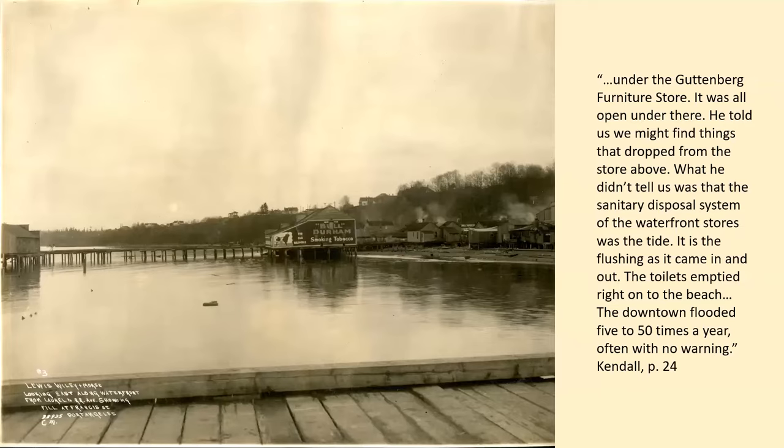When you read early accounts of Port Angeles, one of the biggest complaints was what was called "the curse of Port Angeles" — the smell. The tide was essentially the sanitary system that flushed all of the sewage out from underneath the buildings, as all toilets emptied through holes in the floor right onto the beach. As the population expanded to a couple thousand people, that situation started to get very stinky on low tides — unpleasant and unsanitary.